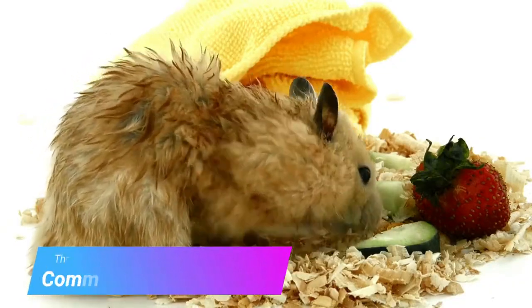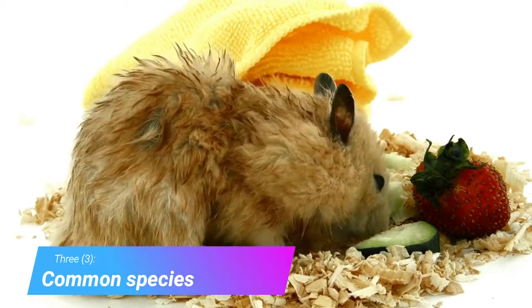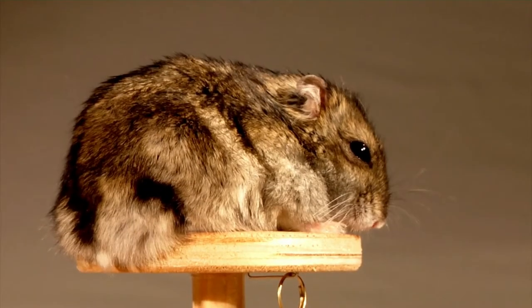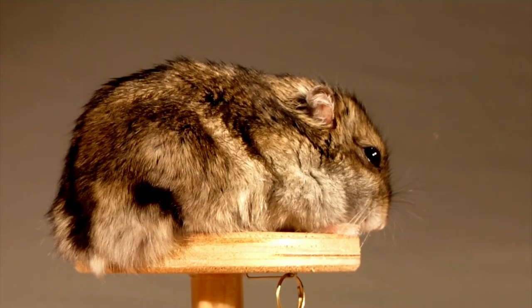Fact 3: Common species. Although there are over 25 species of hamsters, three types make up the vast majority of pet hamsters.